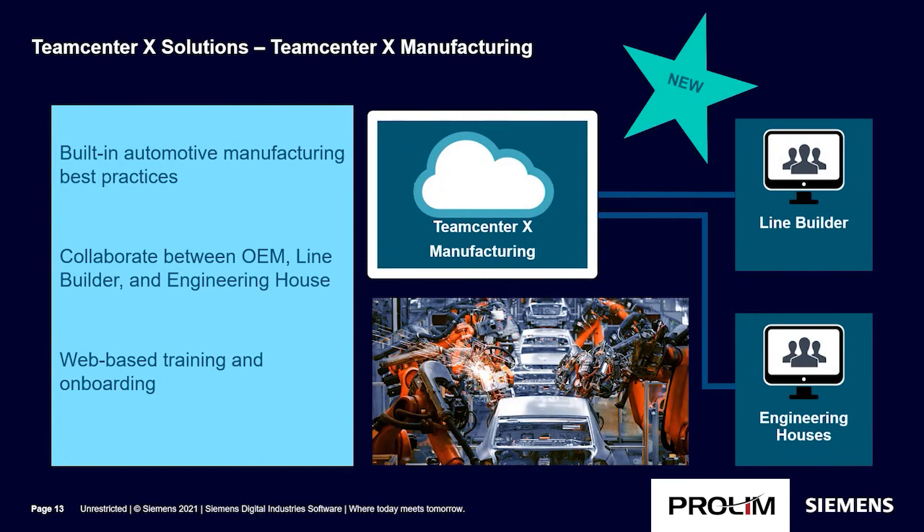We have a new solution coming this summer — Teamcenter X Manufacturing. This is a package solution for body-in-white line builders with best practices built in. The solution provides the ability to collaborate between OEM, line builders, and engineering houses, connecting users to the tools they need. It includes web-based training and other tools to help get customers up and running quickly.